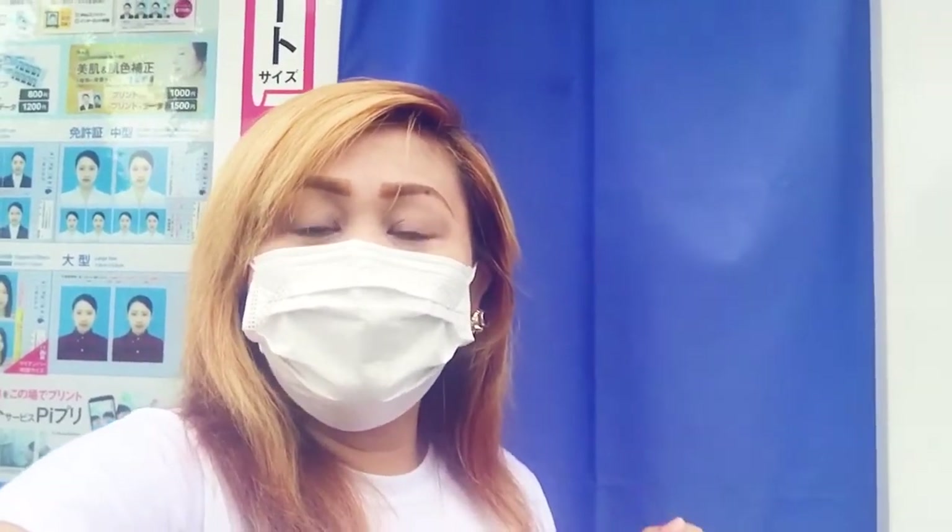Ang ating vlog for today is all about this. Actually guys, mas hindi ito para sa mga pictures — or di ba, sa ating usually, magpapapictures tayo dun sa mga photographer, pupunta pa tayo ng studio. Dito sa Japan guys, meron silang ganito. Ilalagay na lang natin dito sa ating video ang ibig sabihin or ang tawag dito sa machine na ito dito sa Japan. Ayan ang ating vlog for today — stay tuned guys kasi magpapapicture ako.